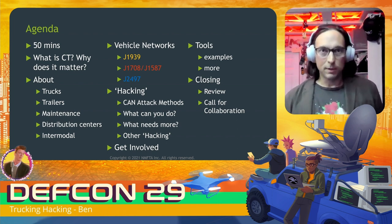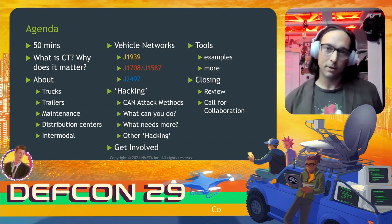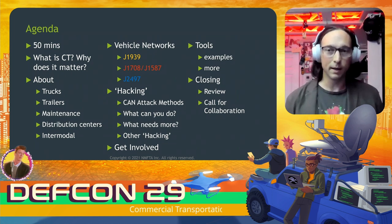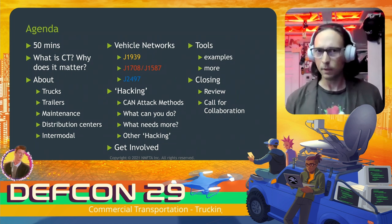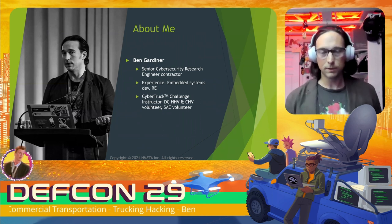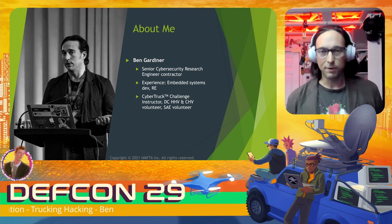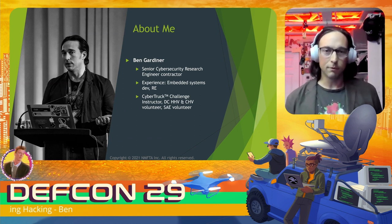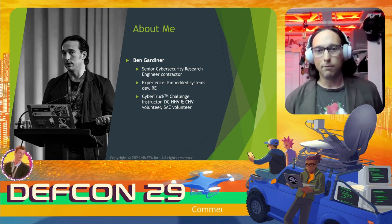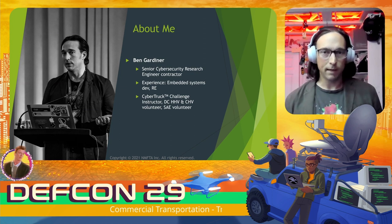We'll wrap up by looking at concrete examples of using tools to interact with vehicle networks, and I'll give you a whole list of tools you can go get and play with yourself. Just a little bit about me: I'm a cybersecurity research engineer contractor at the NMFTA. I have previous experience in embedded systems design and reverse engineering, and I'm proud to be a Cybertruck Challenge instructor and a volunteer at the DEFCON hardware hacking and car hacking villages.